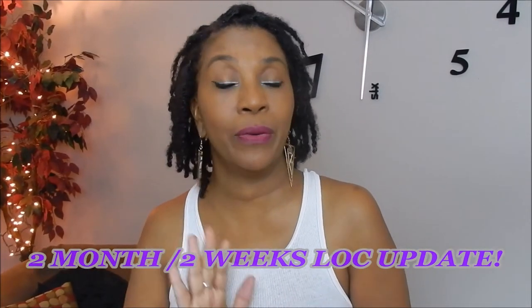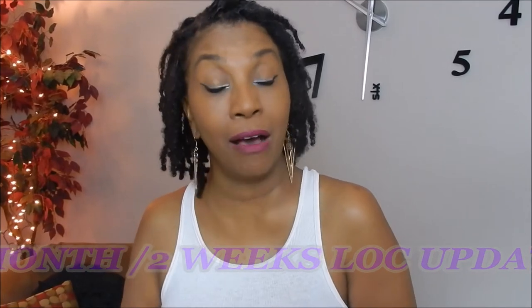Hello everybody and welcome back to my channel. I'm here very briefly to bring you an update on my locks. This is an overdue video — I was supposed to bring you this video at two months, and I am now probably about 10-11 weeks into my lock journey.